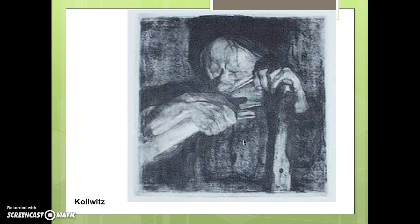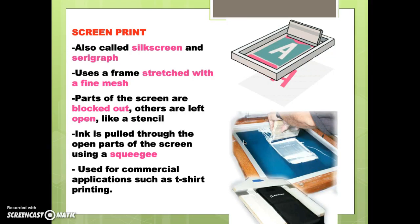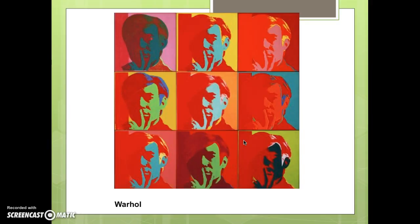Screen printing — also called silk screening or serigraph — is used for t-shirts. It's made with commercial screen printing processes using a frame stretched with very fine fabric. Part of the screen is blocked out, like a stencil, and wherever the block-out is not located, that's where the ink is squeegeed through. Who is the most famous silkscreener of our time? Of course, Andy Warhol, born in Pittsburgh.